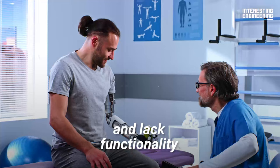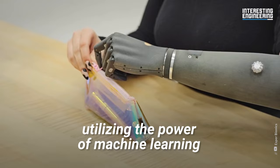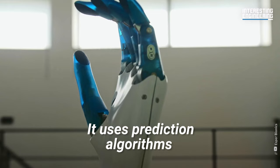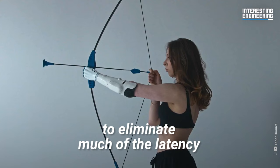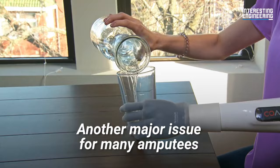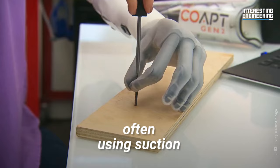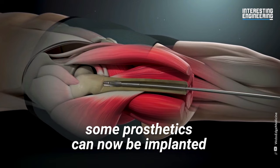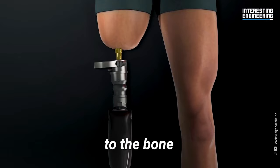The Esper Arm hopes to curb this issue, utilizing the power of machine learning to grant users better control of their prosthetics over time. It uses prediction algorithms to eliminate much of the latency that can plague bionic arms. Another major issue for many amputees is pain from where the device is attached, often using suction. To get around this, some prosthetics can now be implanted through a process called osseointegration, in which they are surgically attached to the bone.